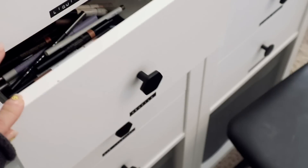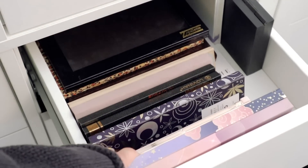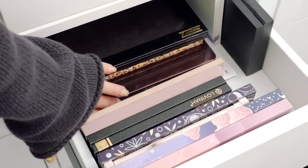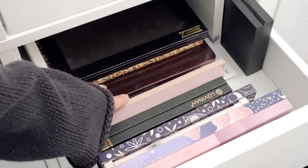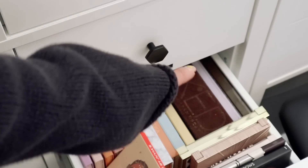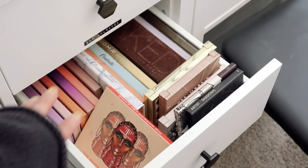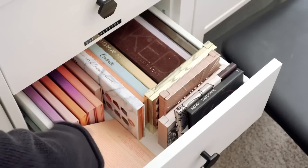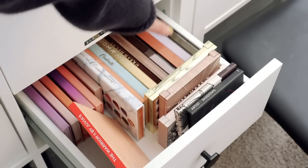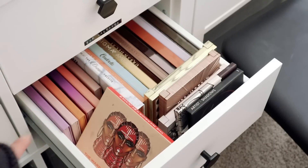The last two drawers in this column are larger eyeshadow palettes. First drawer — no rhyme or reason, I just fit them in as best I could, keeping larger palettes like my Morphe palette and Z palettes toward the back. Second drawer has more eyeshadow palettes — all my Urban Decay palettes, Aether palettes, and others. I tried to keep the binding facing up so I can see what I have. As long as I can see everything I'm happy — it doesn't have to be 100% perfectly aesthetic.